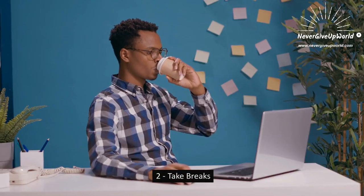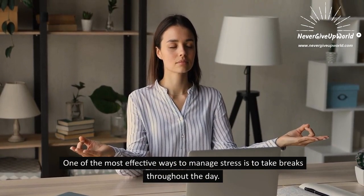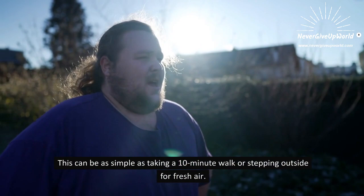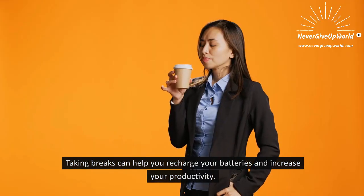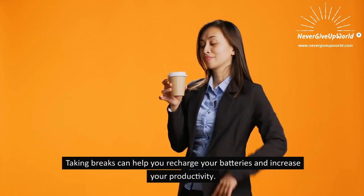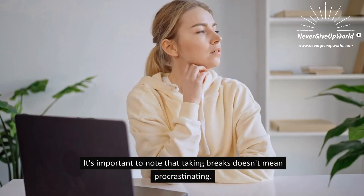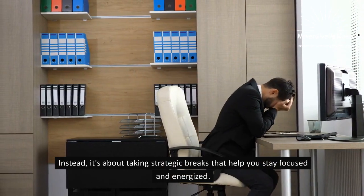2. Take Breaks. One of the most effective ways to manage stress is to take breaks throughout the day. This can be as simple as taking a 10-minute walk or stepping outside for fresh air. Taking breaks can help you recharge your batteries and increase your productivity. It's important to note that taking breaks doesn't mean procrastinating — instead, it's about taking strategic breaks that help you stay focused and energized.